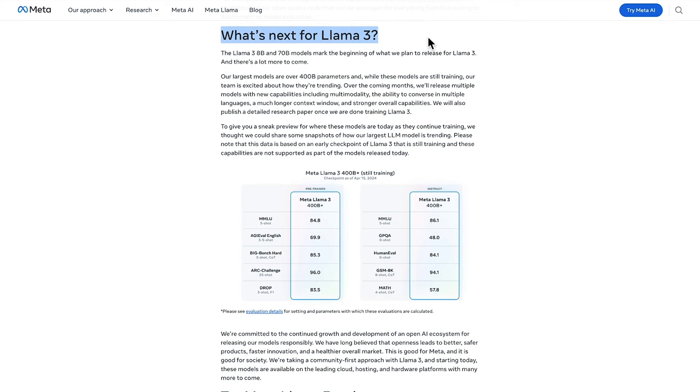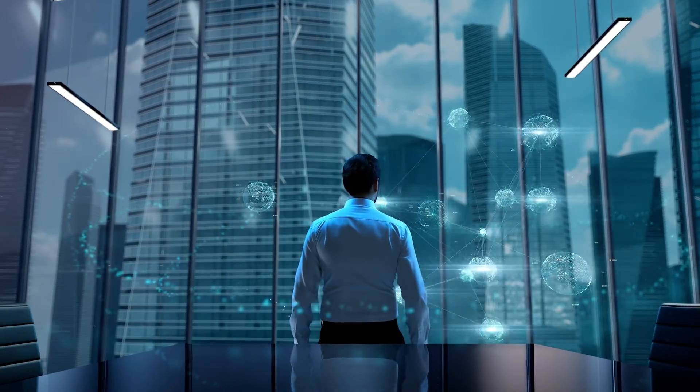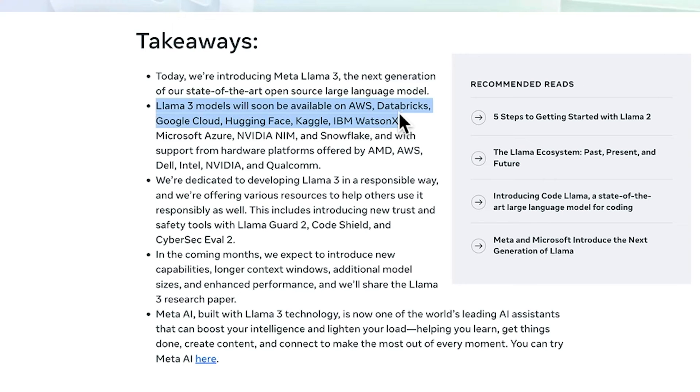Soon, you'll find Llama 3 integrated into even more applications, including cutting-edge virtual reality platforms and next-generation messaging services, such as Amazon Web Services, Google Cloud, and more.